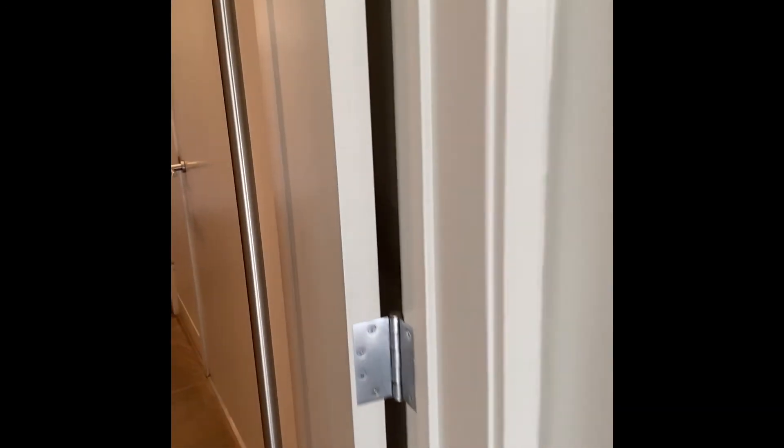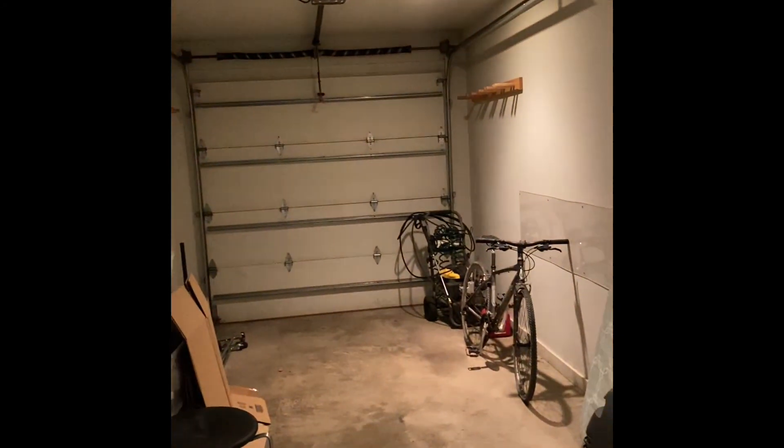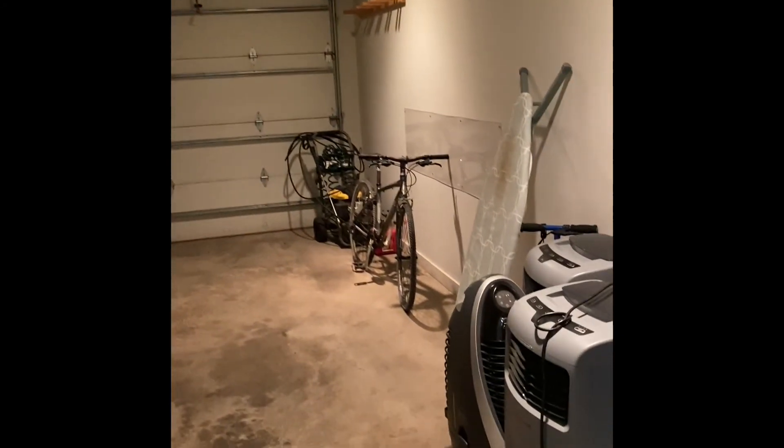Still on the ground floor. This is going to be locked off for an owner's closet. Here's your one-car garage with quite a bit of storage space.